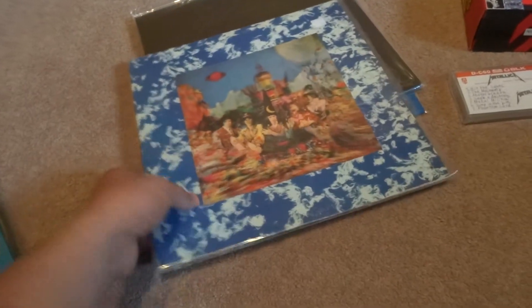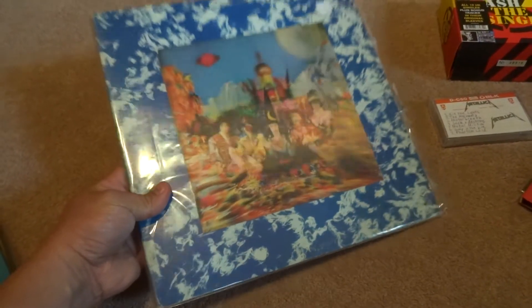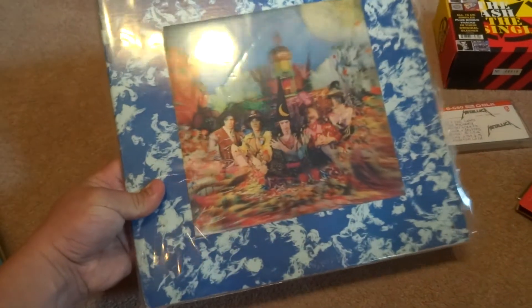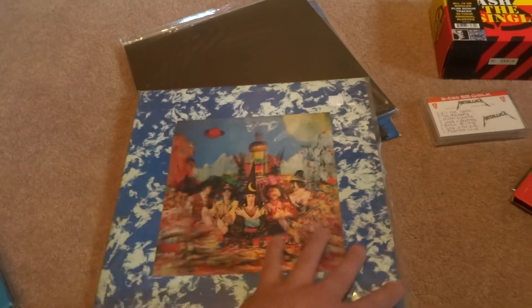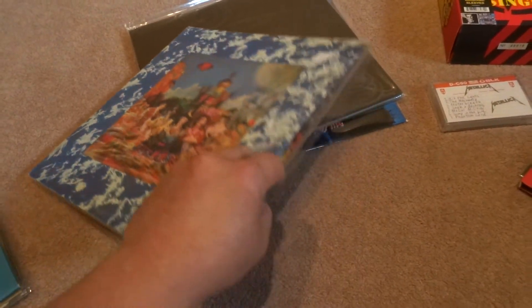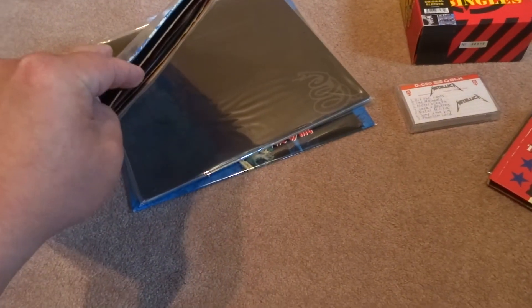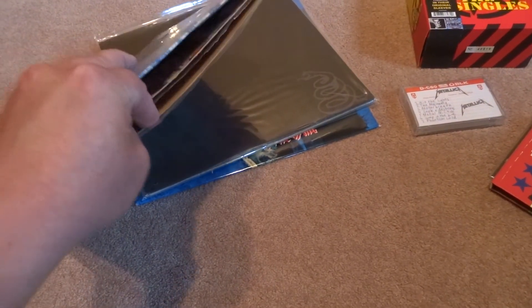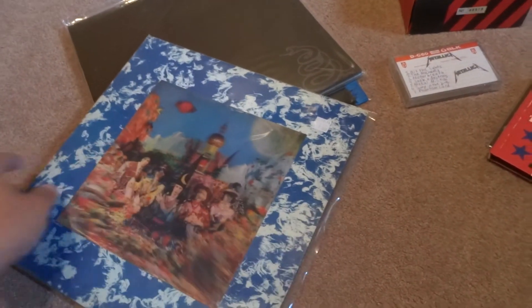I was also able to get Rolling Stones — there's the lenticular cover there. And that's mint and that's complete, and actually it's hard to find the insert. You could see it a little bit there — the insert, as you can see. So it's great to find.